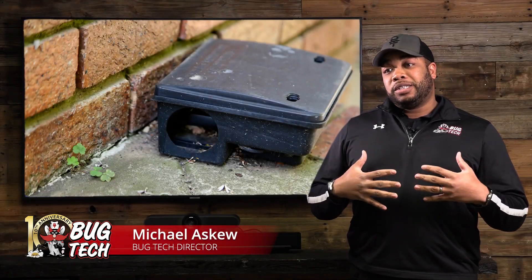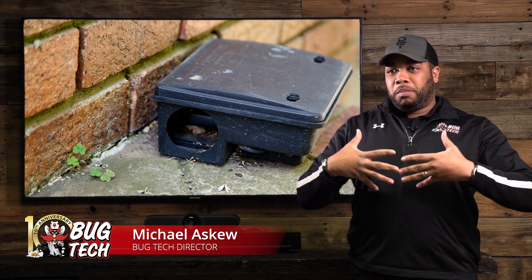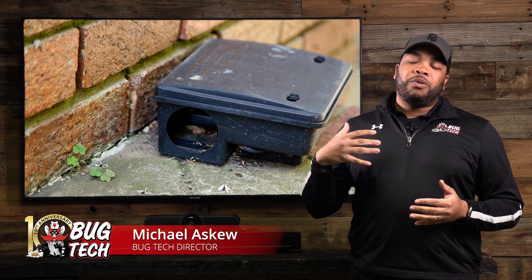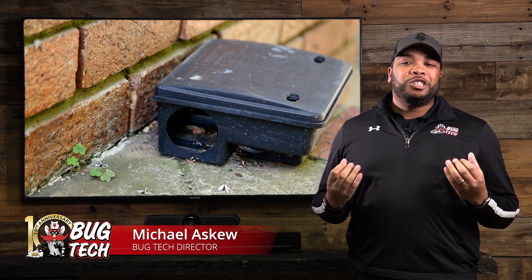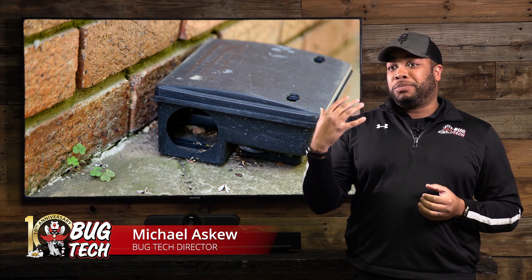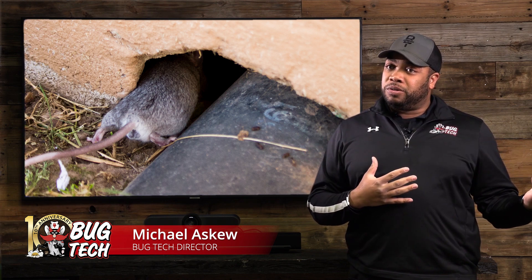We will place exterior bait boxes on your home or business to attract the rodent into it. They're not really attracted to the bait that's in our bait station — they're attracted to the hole that our bait station produces. That's just us studying the behavior and culture of a rodent.